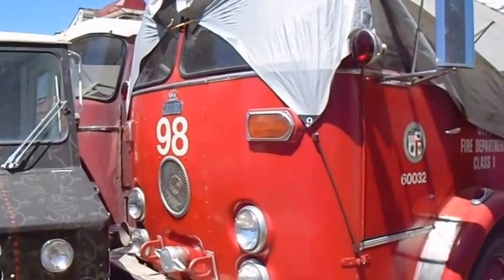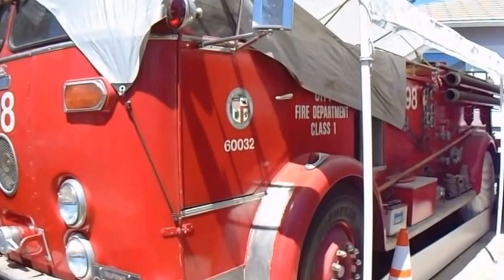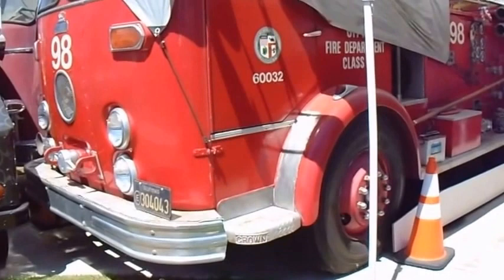I spoke with the owner of these two trucks and he let me on the property here to take some photos. Really nice of him. So I decided to do a video. He went somewhere, but he said it was okay for me to be here, so what a treat this is. I'll take a little tour of these two beauties. Let's go.